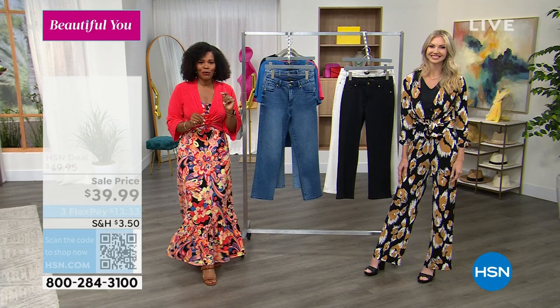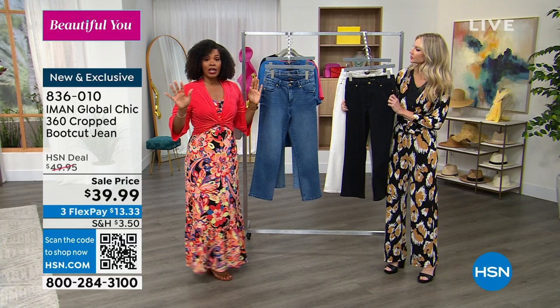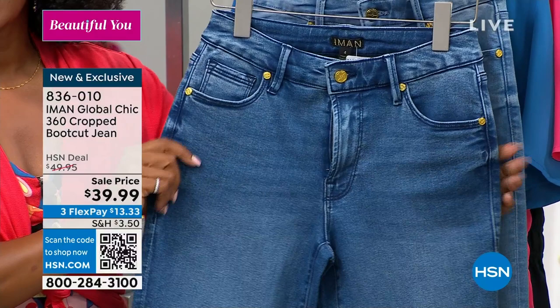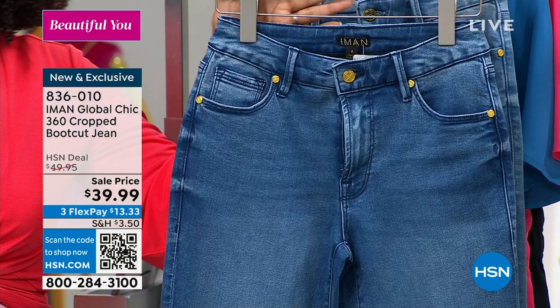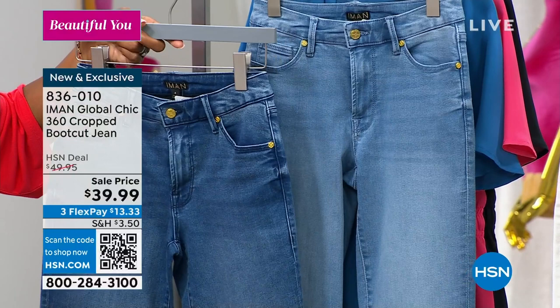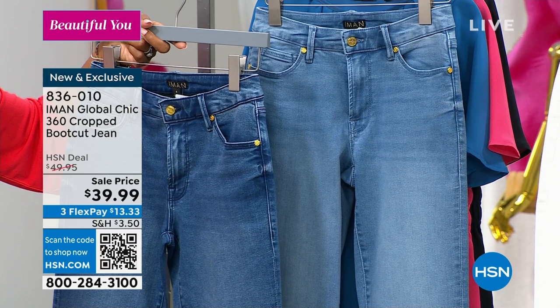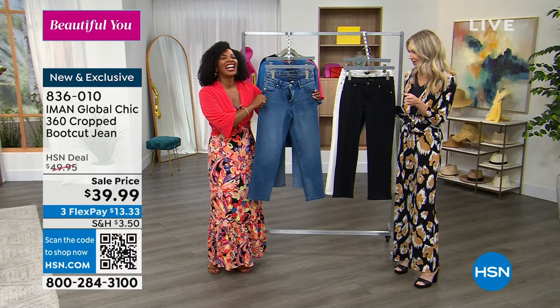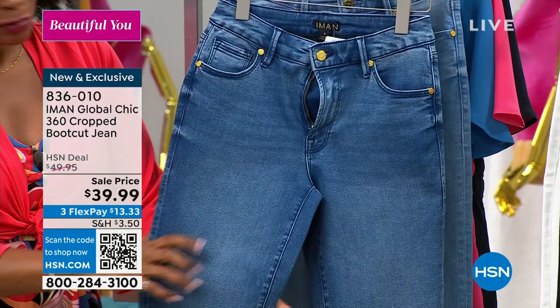There are a lot of great jean brands, but Iman is one of my favorites because of fit. I love the waistband treatment she always does, and every pair just fits so beautifully. This is a 360 boot cut crop jean. We're calling this one medium denim, then there's chambray, black, and white — sizes 2 to 24 women's with stretch. Iman's jeans are the hardest-working jeans in your closet because she puts so much into them.